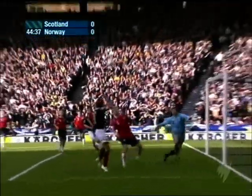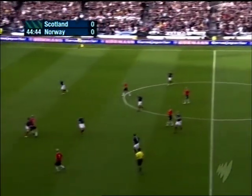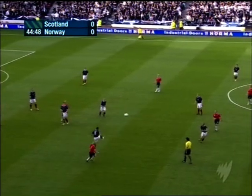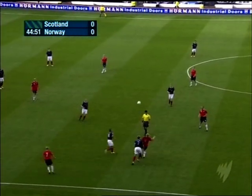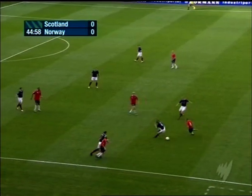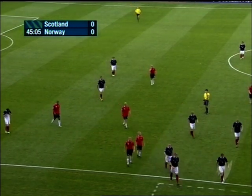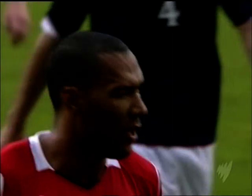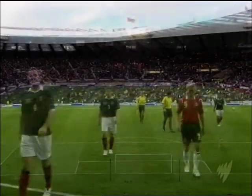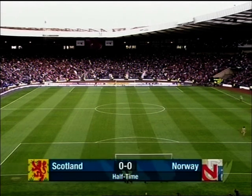Darren Fletcher, to his credit, got into the six-yard box. That's it — it's half-time. John Carew has had some glimpses of goal and Norway have had the better openings, but James Morrison nearly came up with the opening goal of the game in the final minute of the half. At the break at Hampden Park in this World Cup qualifier, it is Scotland nil, Norway nil.